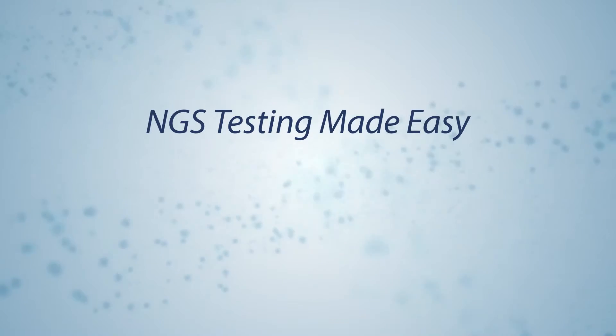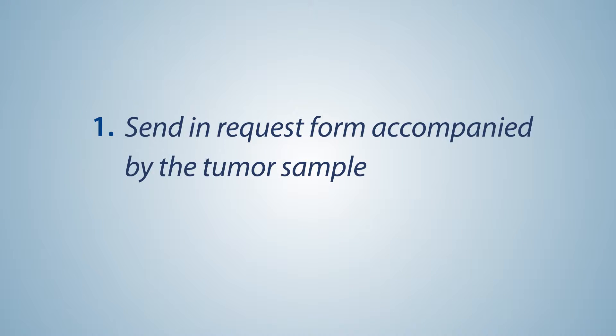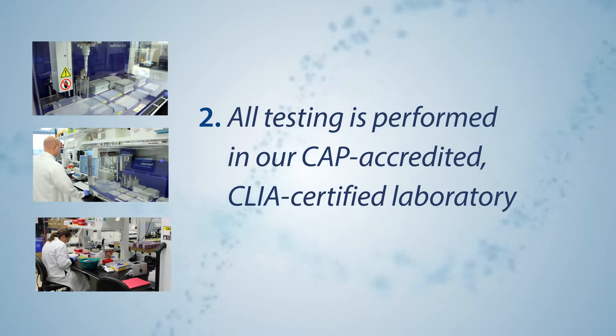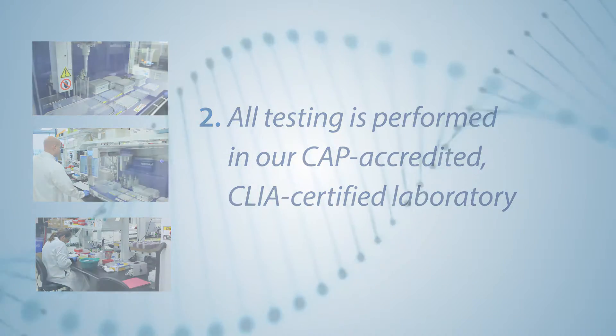The process of ordering a test and receiving a report is simple. Send in a request form accompanied by the tumor sample. All testing is performed in our CAP-accredited, CLIA-certified laboratory.